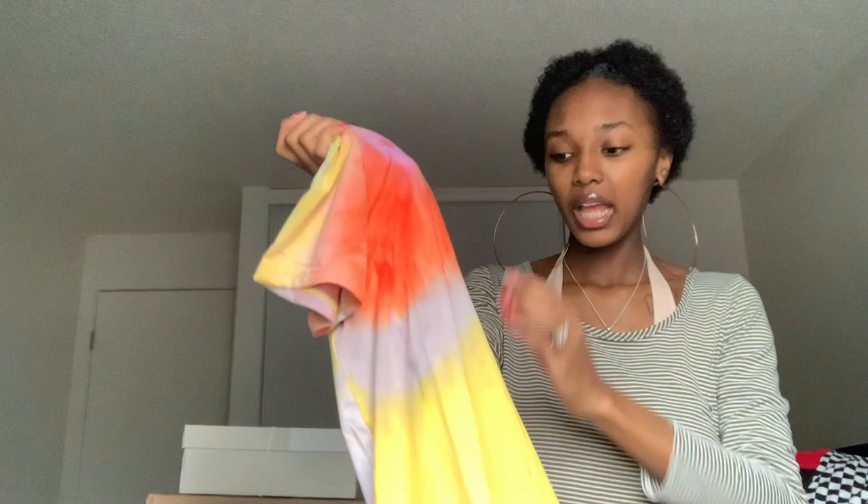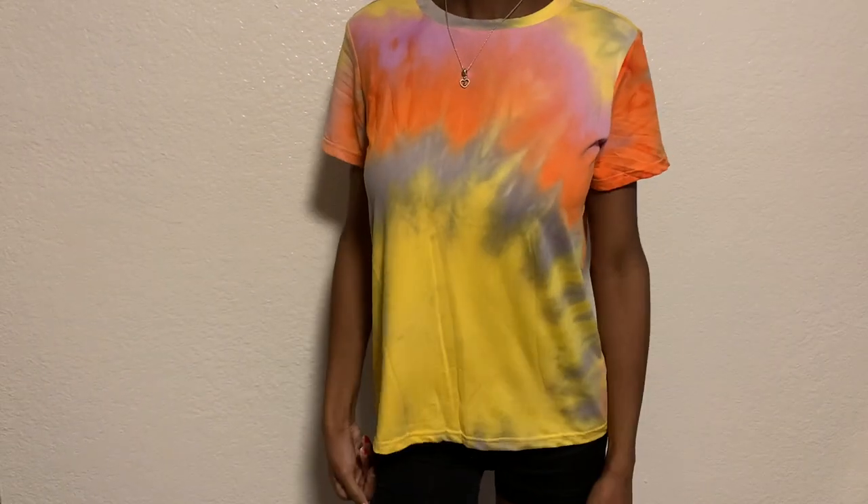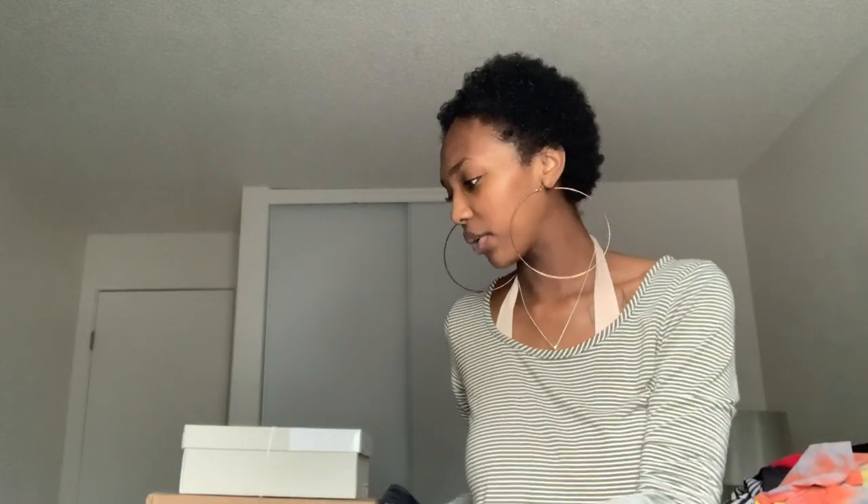The next thing I got was another tie-dye shirt that was supposed to be a mesh one, but it's actually not mesh — which I'm happy about because I thought it was going to be completely see-through. It's like a spandex-y material shirt. I got a couple of tie-dye things — now that I'm going through the clothes I'm realizing that.